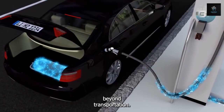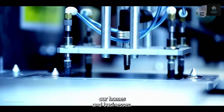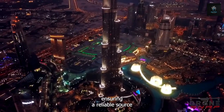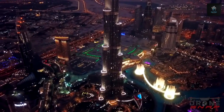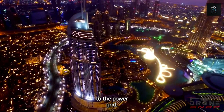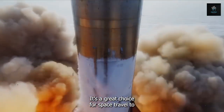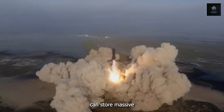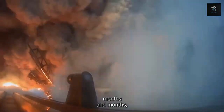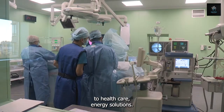The impact extends beyond transportation. Hydrogen fuel cells have the potential to revolutionise how we power our homes and businesses. Buildings could be equipped to generate their own clean electricity with backup fuel cells, ensuring a reliable source of power even during outages. This technology could also be a game changer for remote locations that currently lack access to the power grid. It's a great choice for space travel too, since hydrogen fuel cells can store massive reserves of hydrogen in a very small space, and the energy can be used for months and months.